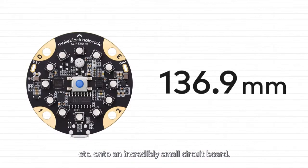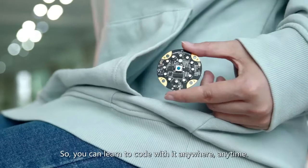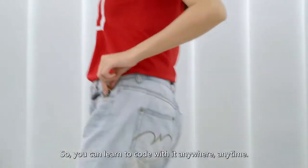onto an incredibly small circuit board — smaller than you might think. So you can learn to code with it anywhere, anytime.